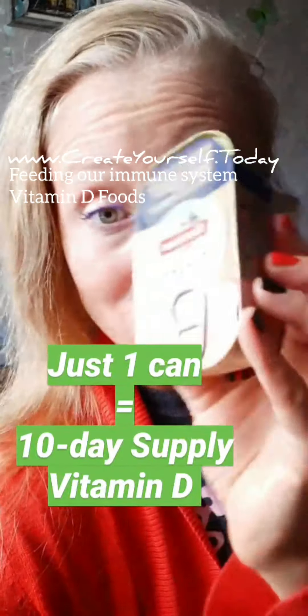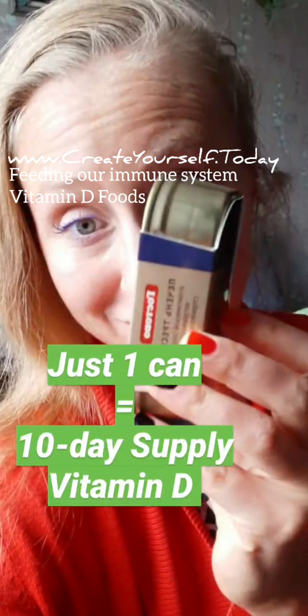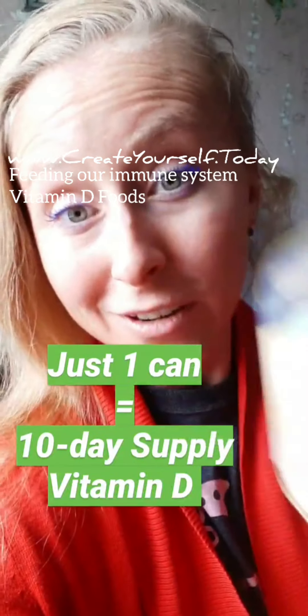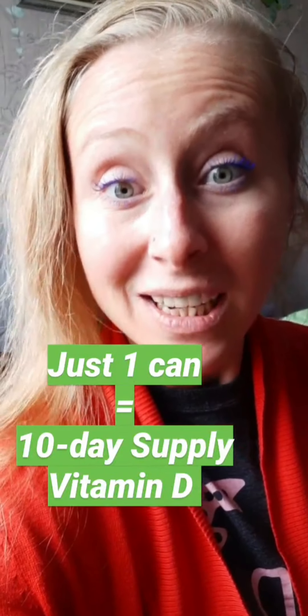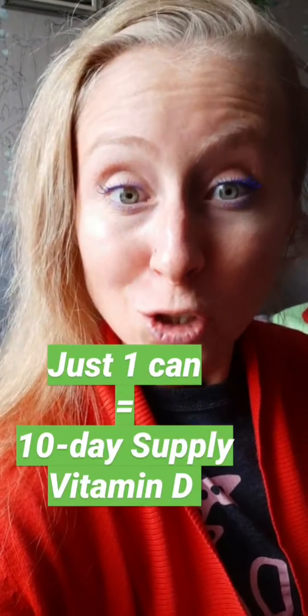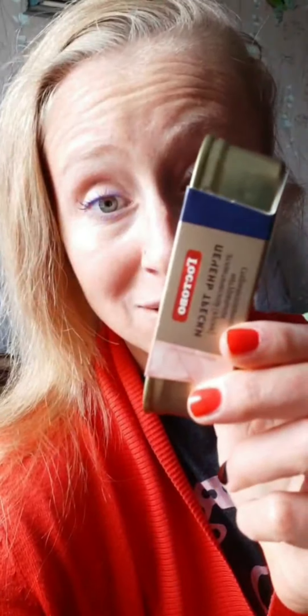I forgot to mention, just one can of cod liver is about a 10-day supply of your vitamin D. And because our body can store vitamin D effectively in our fat tissue, we don't need to eat it every day. You can just eat this once every 10-12 days and you're done.